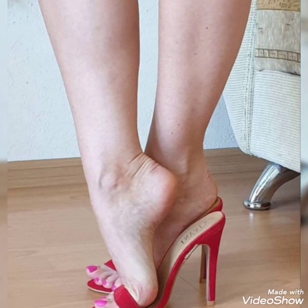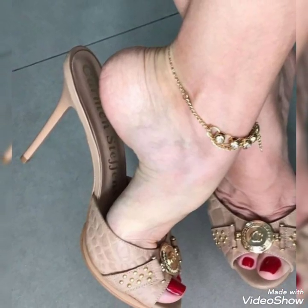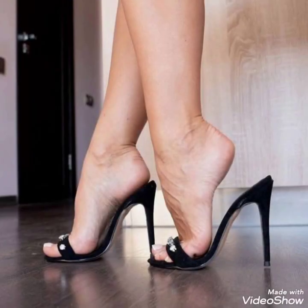So friends, you can buy these trendy shoes from amazon.com. Friends, if you love my videos then like, share and subscribe to my YouTube channel, and also share my videos with your friends.